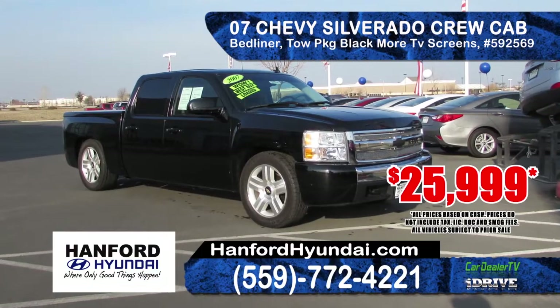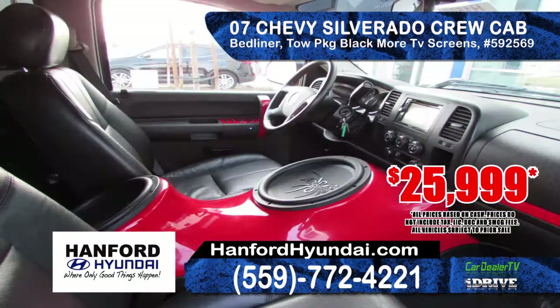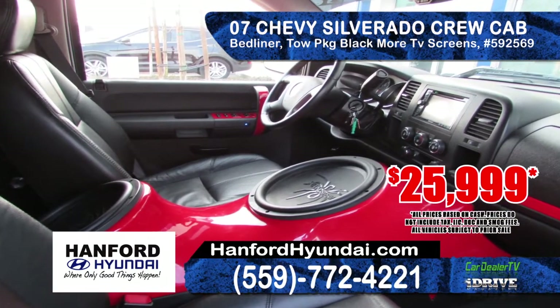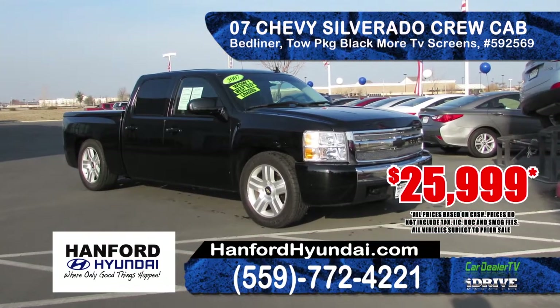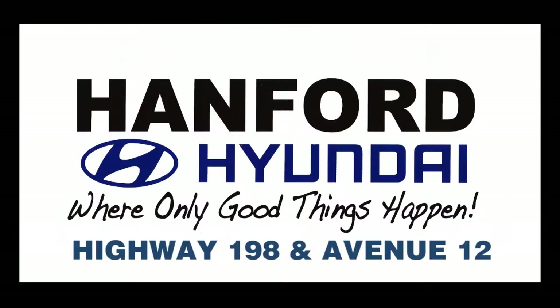This super custom 2007 Chevy Silverado Crew Cab comes equipped with bed liner cover, tow package, custom sound system, DVD system and Blackmore TV screens. Priced to sell at only $25,999. Visit us at Hanford Hyundai, where only good things happen.